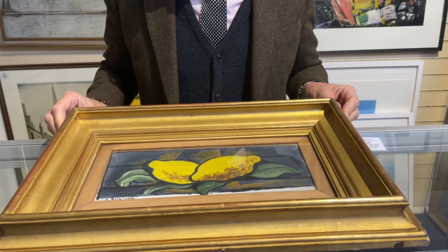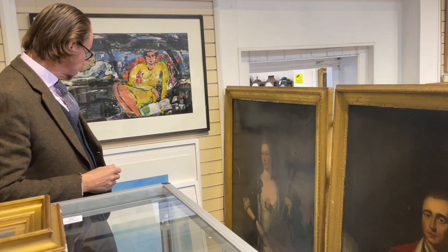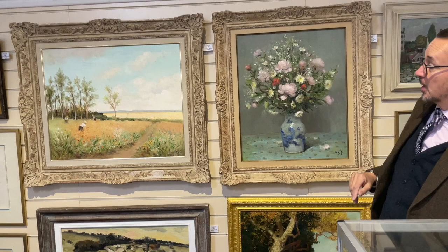We do have less expensive things available. Running through the sale, down at the more contemporary end, we've got things like modern Scottish, Victor Passmore, Rabin, Lowry Prince, Marcel Dief. Two nice Diefs — this still life here and the rather nice harvesting scene — each at £4,000 to £6,000. Good looking pictures, and Diefs seem to prove perennially popular.